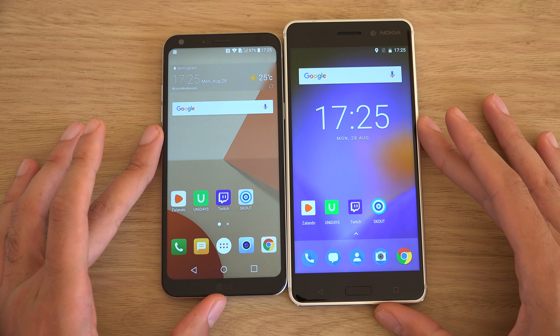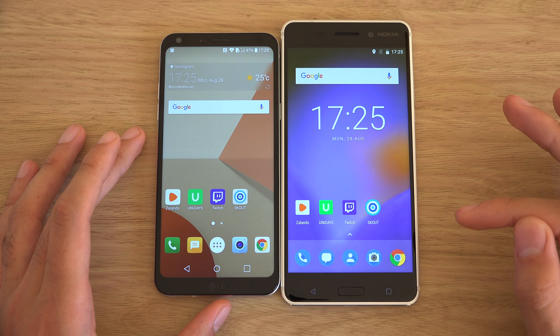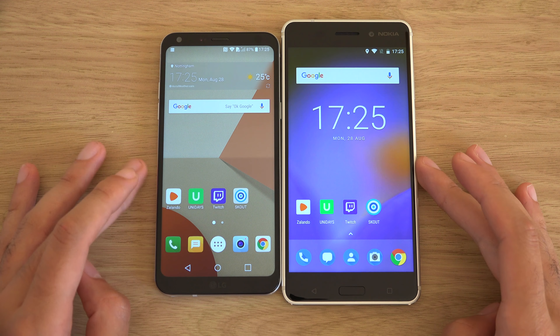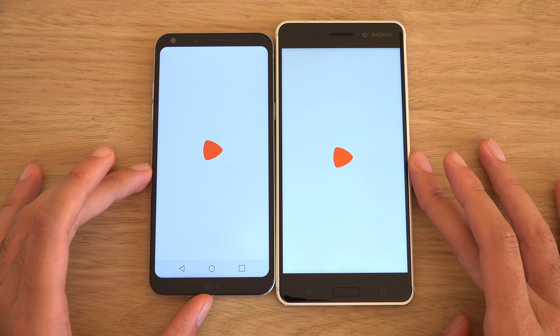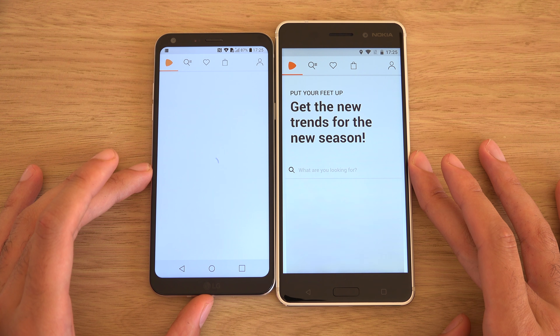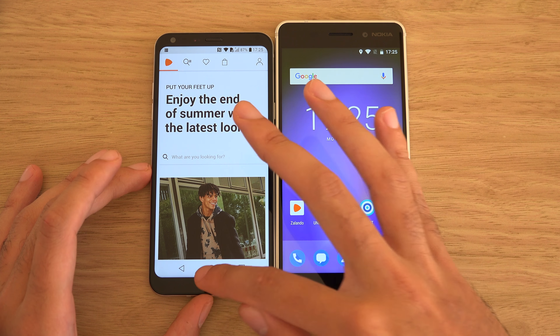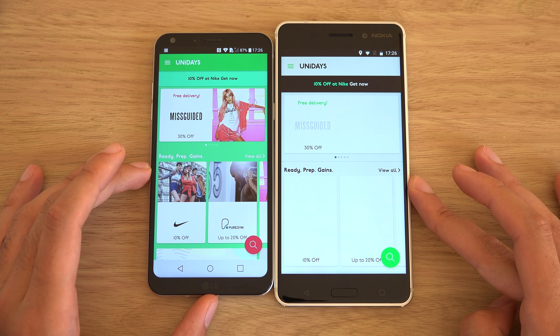We have installed a few apps, both running Snapdragon 400 series processors - 430 or something like that. I can't remember the exact model, but entry level at the end of the day. I think the Nokia might have a slight advantage in the stock kind of software.